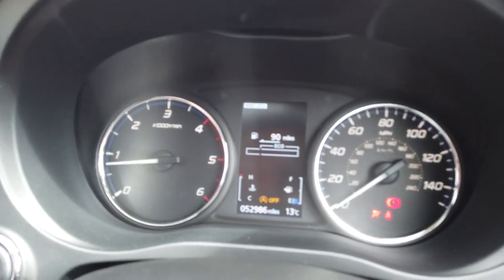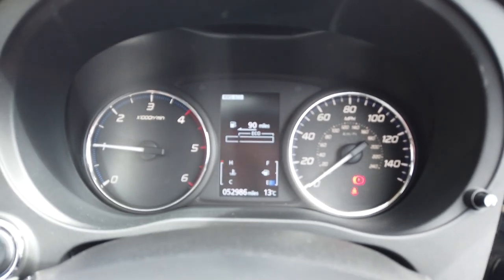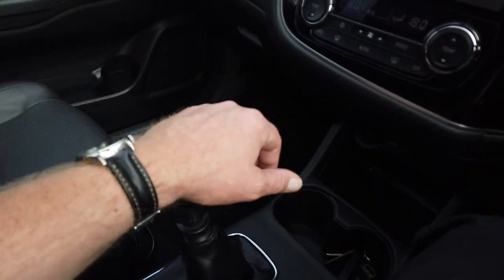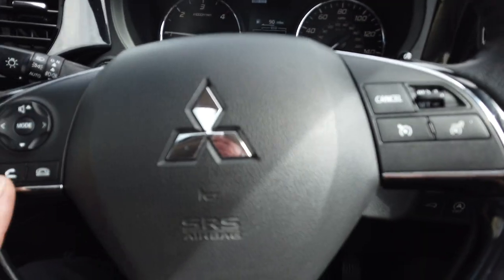So the car's covered 52,986 miles. You have heated seats, dual level climate, cruise control, and all your radio controls there.